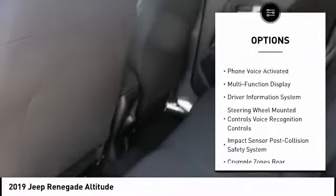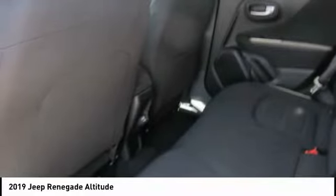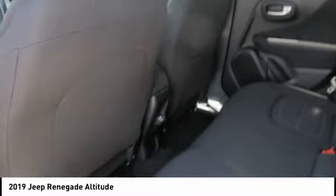Child safety locks, audio radio, touch screen display, tachometer, rear floor mats.